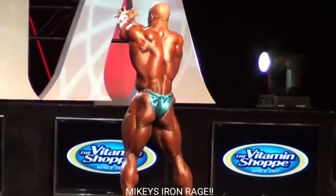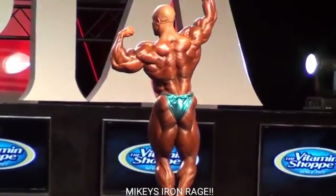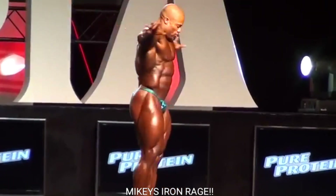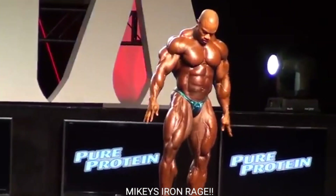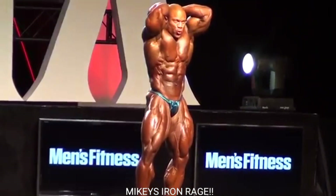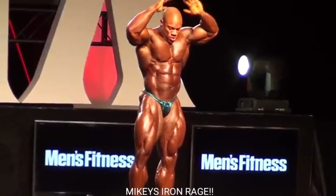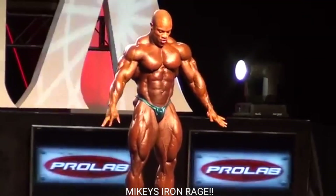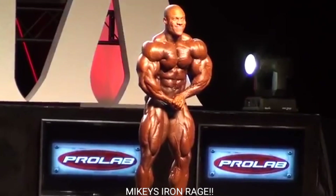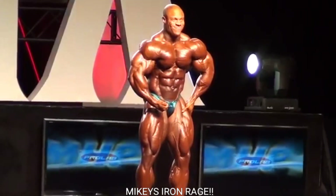I am just in awe of Phil Heath's back — the whole back, the lower back, the upper back, the hams, the glutes, and then the quads are great too. He's also got great calves. They say black people don't have great calves, but Phil Heath has really, really good calves. Phil is just so complete.